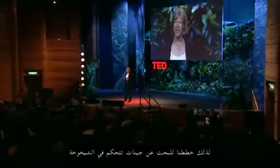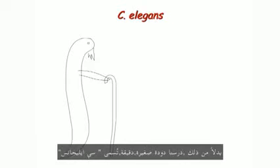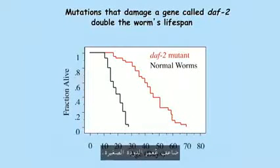So we set out to look for genes that control aging. And we didn't study any of those animals. Instead, we studied a little tiny roundworm called C. elegans, which is just about the size of a comma in a sentence. We were really optimistic because there had been a report of a long-lived mutant. So we started to change genes at random, looking for long-lived animals, and we were very lucky to find that mutations that damage one single gene, called DAF2, doubled the lifespan of the little worm.